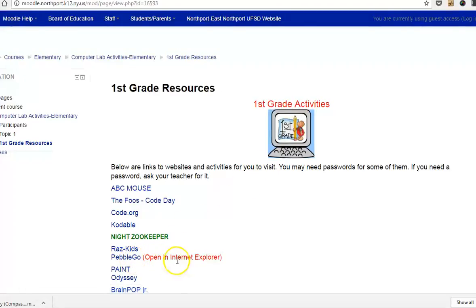It does say to open in Internet Explorer, but you need to use Chrome, so just ignore that. You're going to open this up using Chrome as the browser.